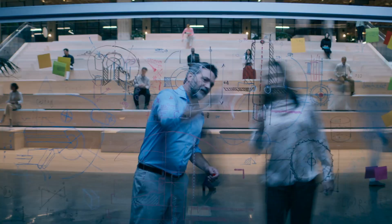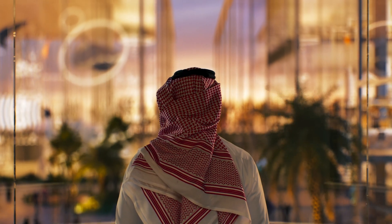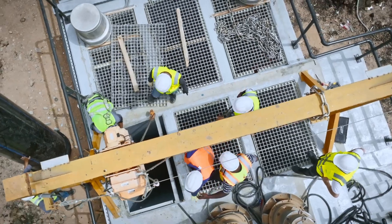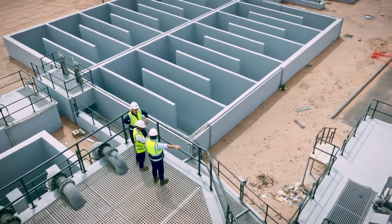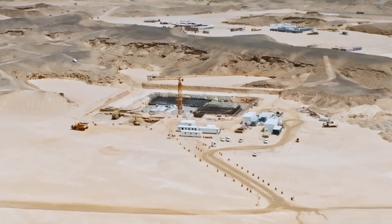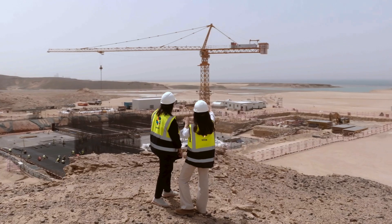Neom will be a destination and a home for people who dream big and who want to be part of building a new model for sustainable living. Neom Water's vision is to build the world's best digitally designed and built smart water infrastructure. Neom Water has embarked on a journey to implement and develop a design-phase digital twin, a tool that is critical to achieve this vision.